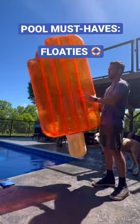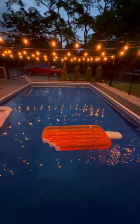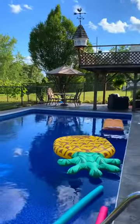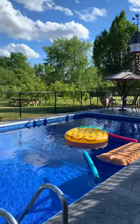Pool floaties are a must-have pool item for me, so here's some of the ones I've purchased since we restored our in-ground pool. I bought this glitter creamsicle at HomeSense last year for around $20, and I got this giant pineapple that comfortably fits two people from Pool Supplies Canada.